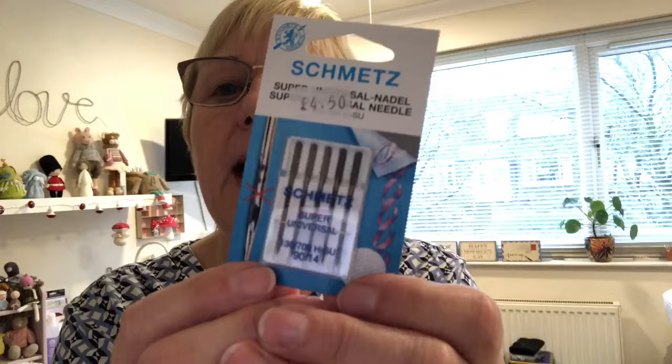These are my favourite needles to sew with. They're a super universal needle, but they're a really, really good needle. They're quite expensive — £4.50 — for what they are, but having said that, you can really tell the difference. I don't know what's super special about them, but Angela says she uses these, and if Angela uses them, then they've got to be good.